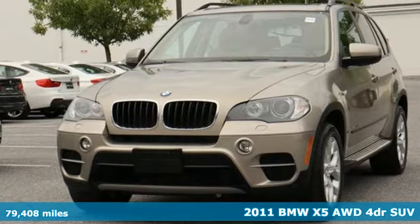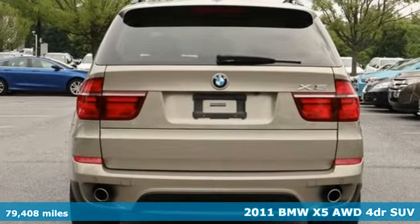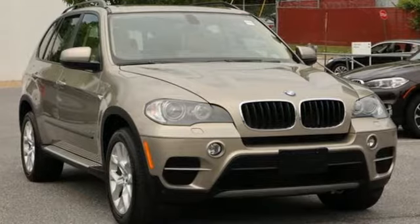Here's a 2011 BMW X5. When it's up to you, you get the most space, finest luxury, and best view. Take charge of the road in this X5.